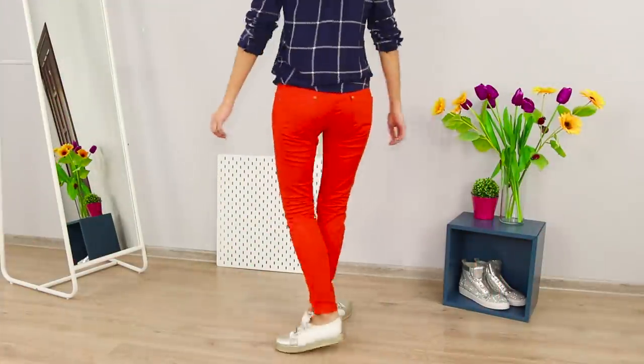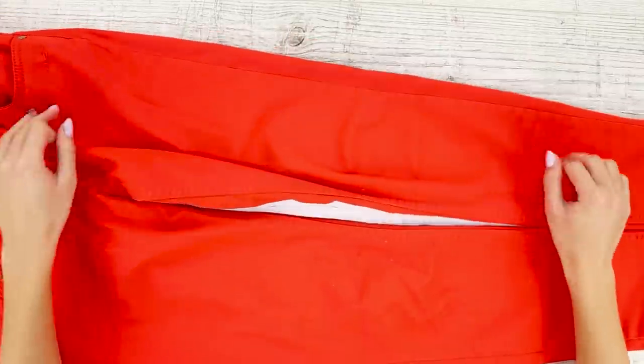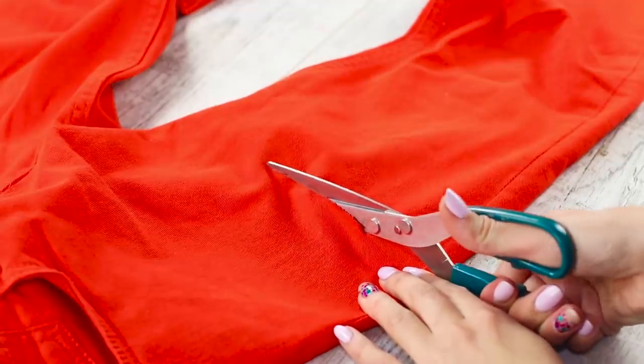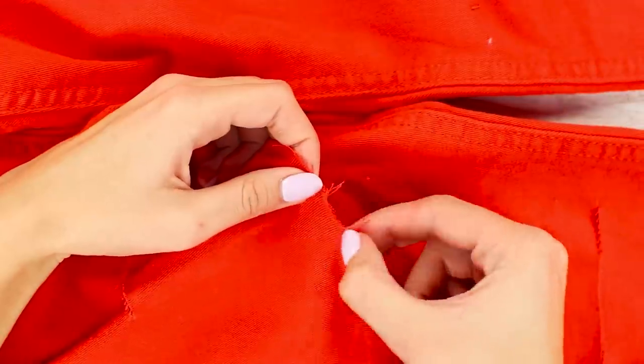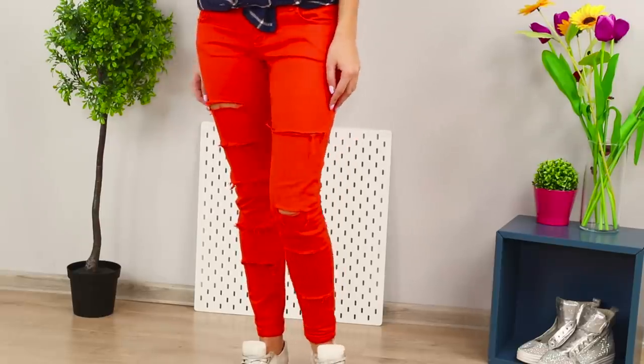These red pants are so boring, even though they're so bright. Let's make them a little more impressive. Lay out the pants on the table and make several slits on each leg. Trim the edges — done! Now your pants are clearly trendy, although your grandmother probably won't like them.